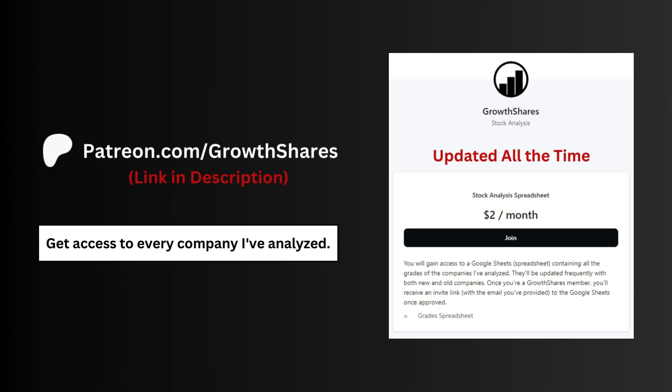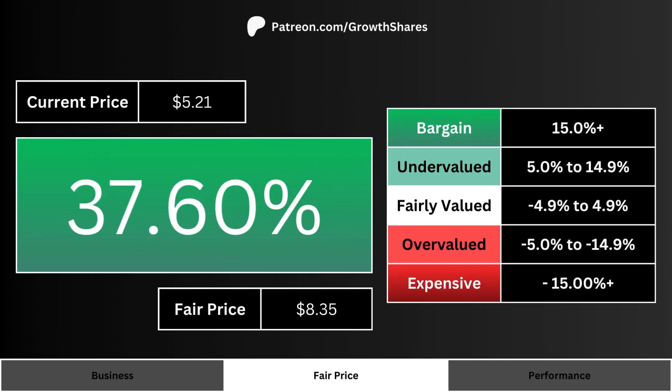Before we get to the fair price, join my Patreon — you'll get access to every company I've analyzed, updated all the time. Go to patreon.com/growthshares or click on the link in the description.